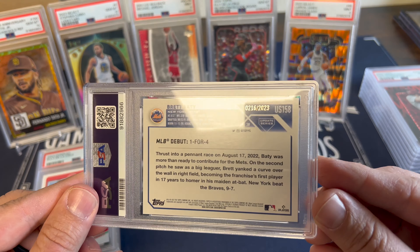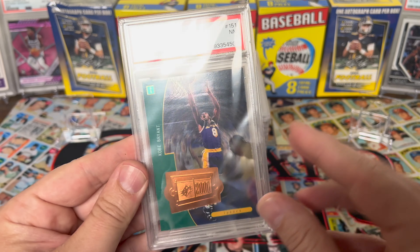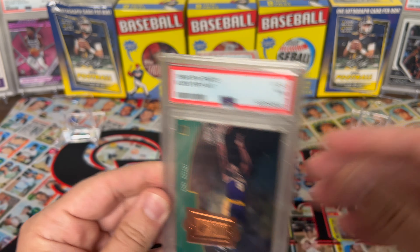1998 SPX Finite — Kobe Bryant — getting a 7. Unfortunately that is a numbered one, numbered to 4050. Very cool numbered Kobe, second year, numbered parallel. Not a great grade but nothing from that era grades that high. Got a '96 Kobe rookie on the Fleer Ultra — just hoping to get an 8 on that one. A 7's okay though; all these are staying in the PC.